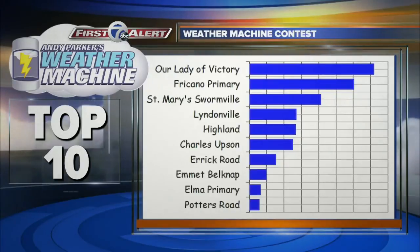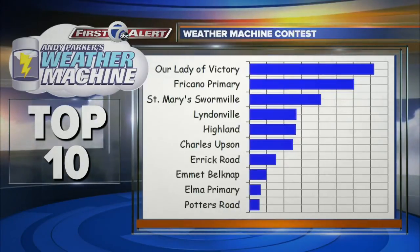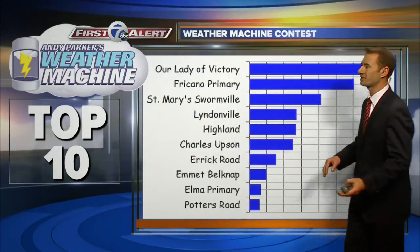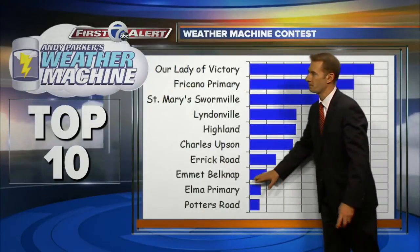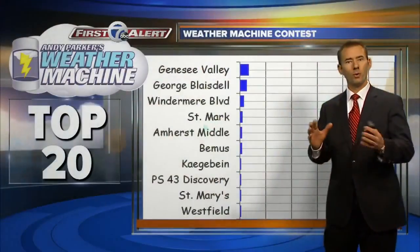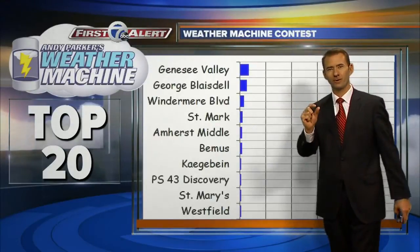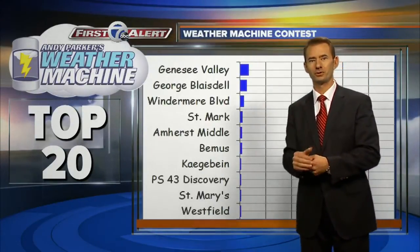Our Lady of Victory is in the race right now — they're in the top spot and in the driver's seat with a nice lead over Cano. We'll see if that increases over the next couple of days. St. Mary's Swormville, Lindenville moves ahead of Highland. There's a three-way race, and Eric Rode, a latecomer to the top 10, is trying to make it a four-way race. Then we have Emmett Belknap, Elma Primary, and Potter Road. Genesee Valley are sitting right there — just a few more votes would push them into the top 10.